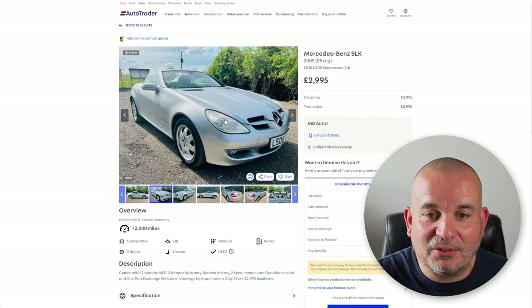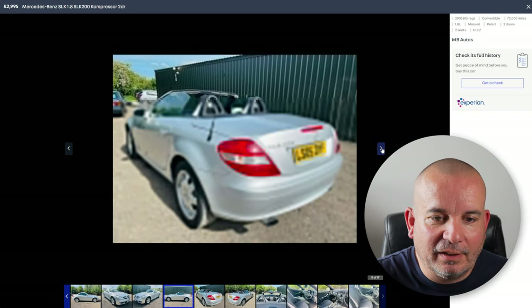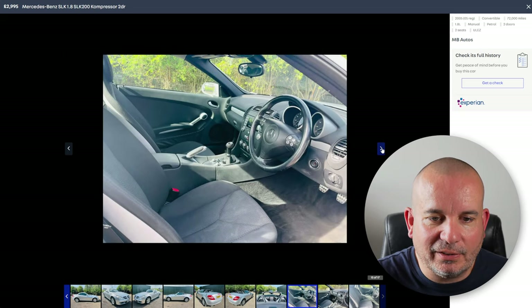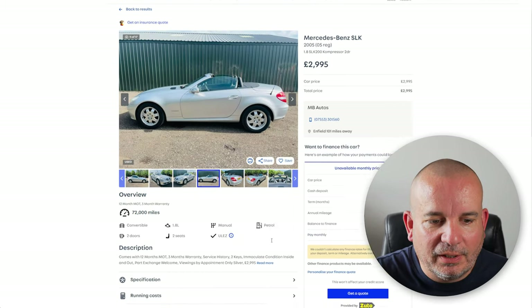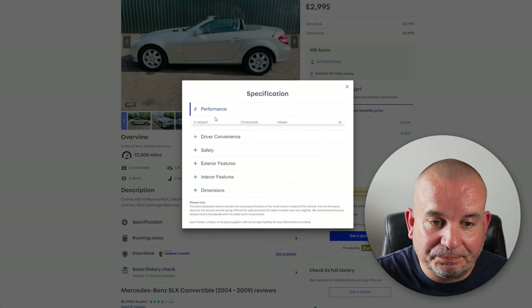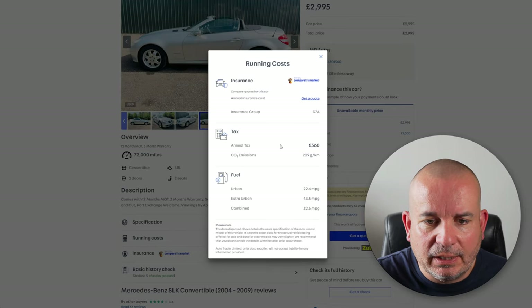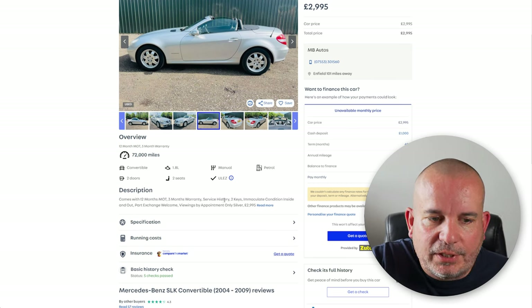Next we've got the Mercedes SLK. I remember these coming out and everyone gawping at them, and I still think that's a really good-looking car — they haven't aged too badly at all. Again they've got a reputation as a hairdresser's car, but they drive very, very well. This is the 1.8 litre — obviously there are higher-performance versions. 7.9 seconds to 60, £360 tax, 32.5 MPG, and it's ULEZ compliant. 12 months MOT, it says service history but not full service history, so you have to really check that out as it's quite low mileage for the age.